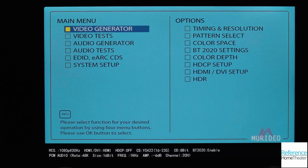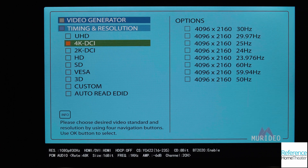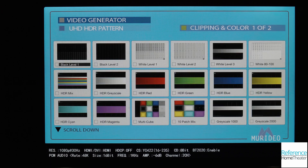The Meridio 7G pattern generator supports resolutions up to 4K at a number of refresh rates, including 120 frames per second at 1080p resolution. For each resolution, you can also select the bit depth, enable HDR or Dolby Vision, and select the color space.